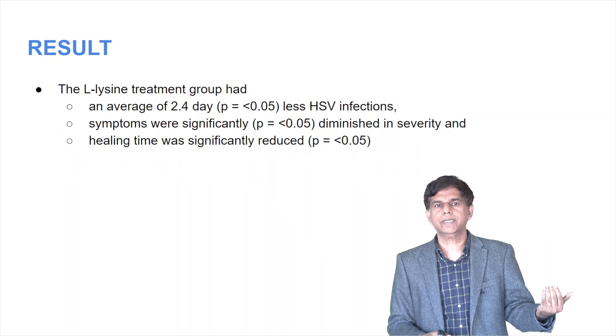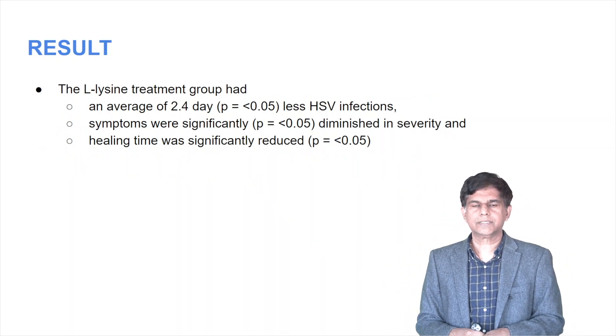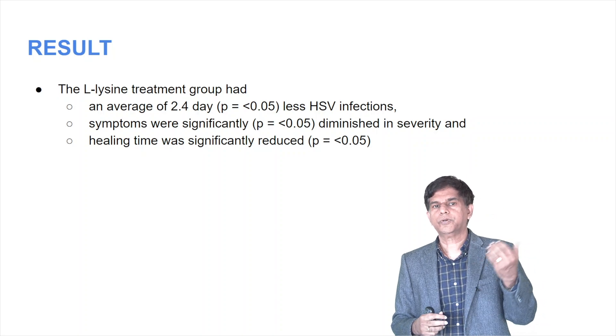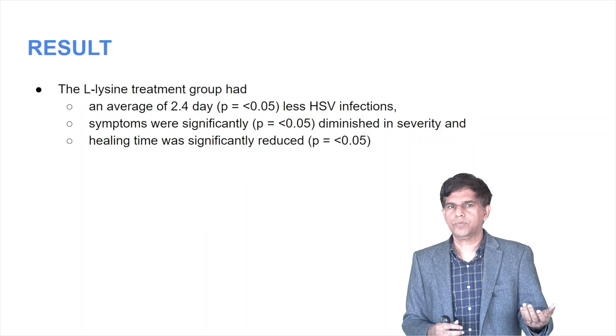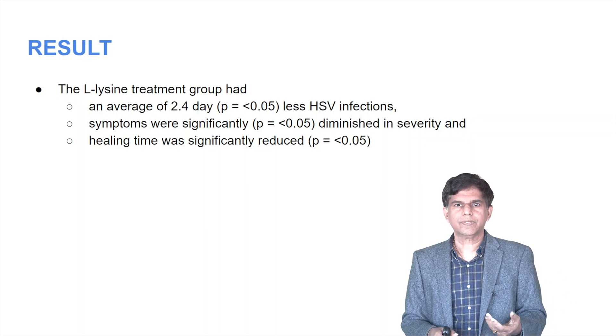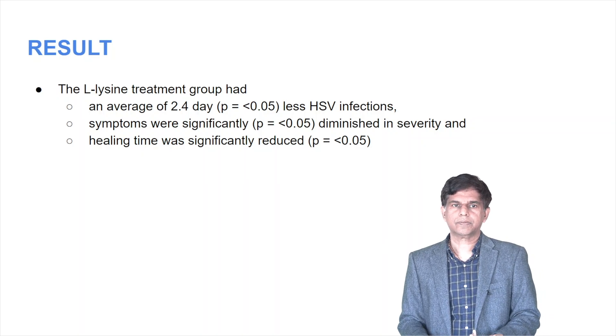The result: the lysine treatment group had an average 2.4 days less duration. So you're saving 2.4 days compared to acyclovir, which is only one day. Symptoms were significantly diminished, and severity and healing time both decreased with statistically significant results.